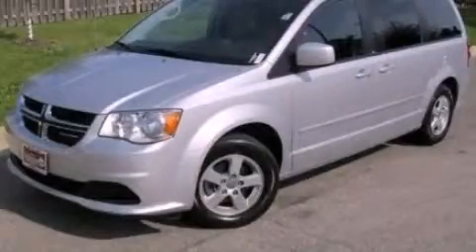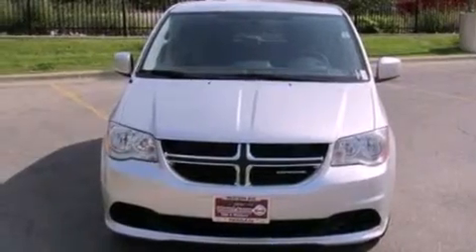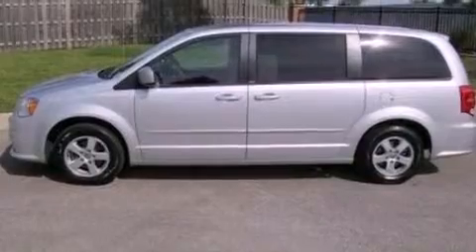This is a 2011 Dodge Grand Caravan — enough comfort and space for the entire family. It features a 3.6-liter, six-cylinder engine and an automatic transmission.